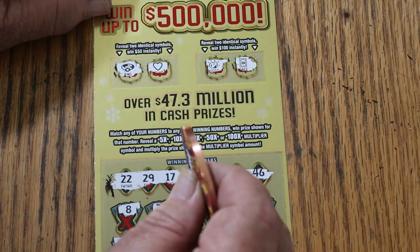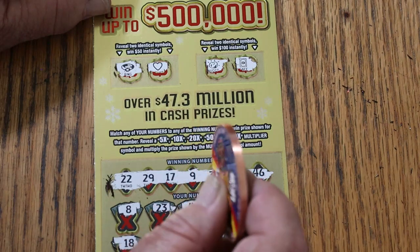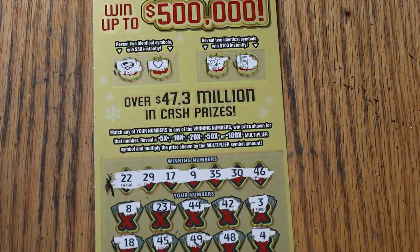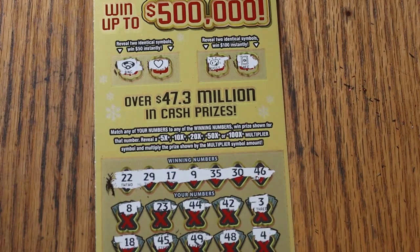Well, there you have it — nothing on this one. With the odds of 1 in 3.05, the overall odds light is lit for tomorrow. Hope you're enjoying the series. If you do, let me know — comment, like, subscribe, all that good stuff. We'll see you later. AZ Scratchers signing off for now. Have a good one. Bye.